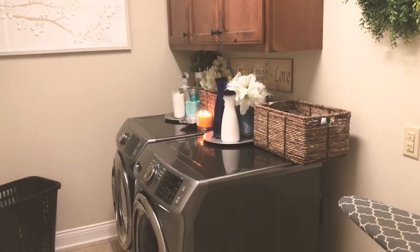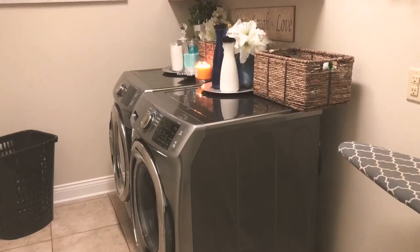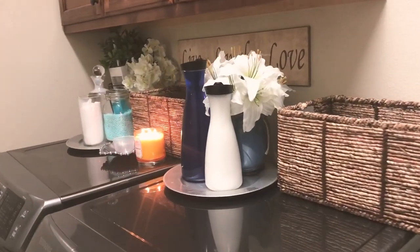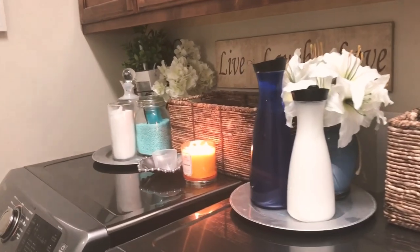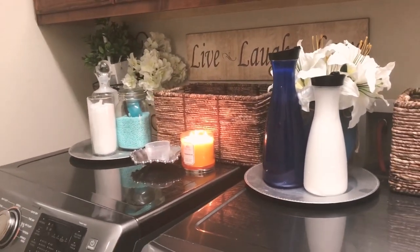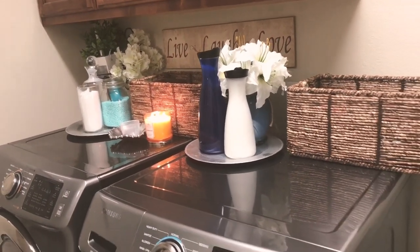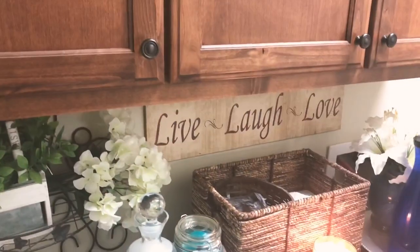I love the fact that my laundry room is back to normal and it is pretty much prepared for spring. It smells wonderful in here because I decided to put a candle in here to offer a nice fresh scent, just to go along with the calm vibe that I've got going on in this space.